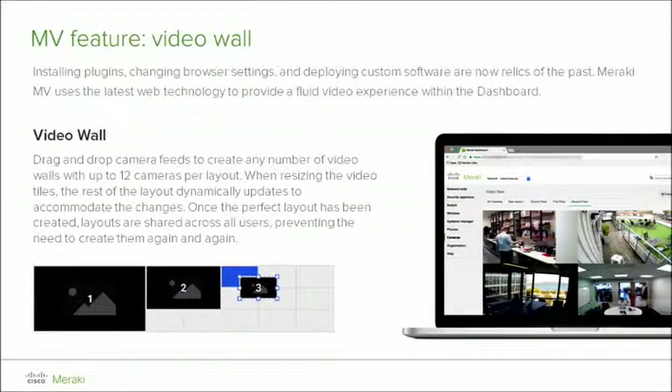When it comes to tiled displays of various camera feeds on a large screen, the Meraki dashboard fulfills this with ease. Each custom arrangement of video streams can be laid out to accommodate user preferences and saved to be shared between users within the dashboard. There is a limitation of 12 simultaneous streams per MV video wall layout; however, there are no limitations to the number of browser tabs or sessions as long as you have a powerful enough machine.